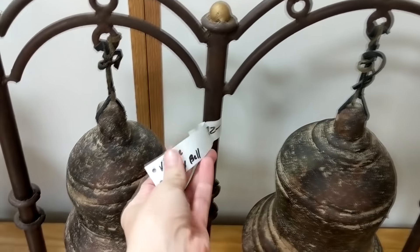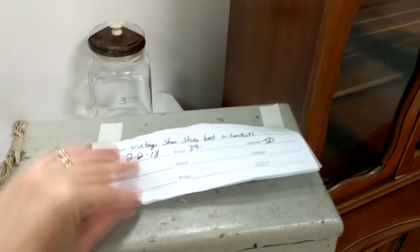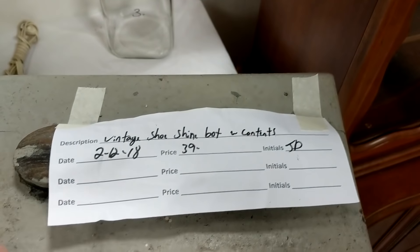Hey guys, welcome back to my channel. In today's video I'm going to show you the thrift haul that I got when I went out thrifting the other day.